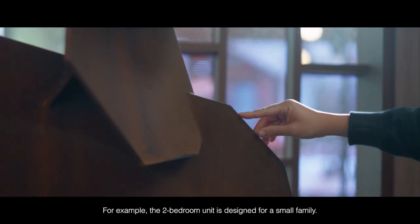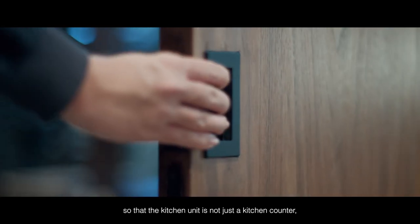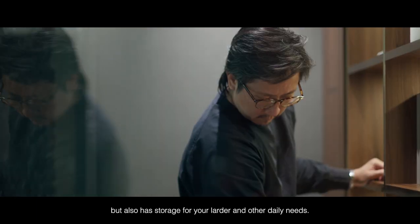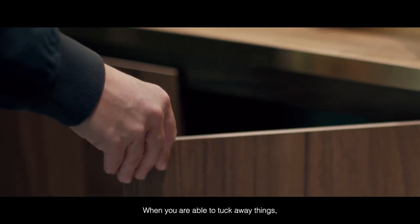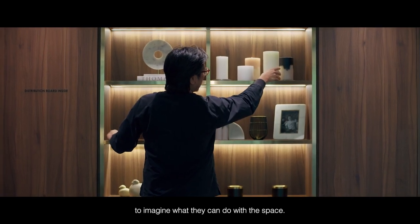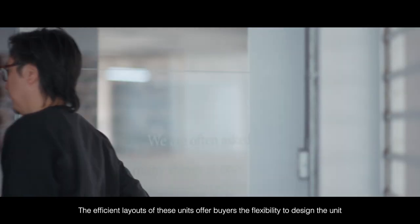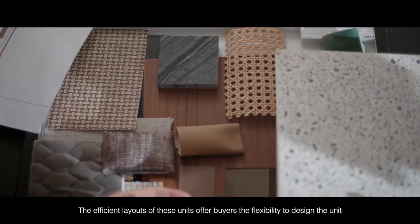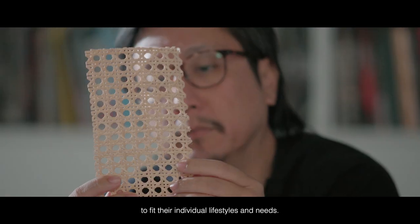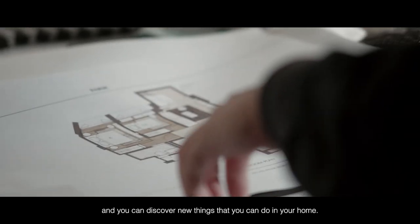For example, the two-bedroom unit is designed for a small family. It weaves in flexible spaces so that the kitchen unit is not just a kitchen counter but also has storage for your leisure and other daily needs. When you are able to tuck away things, you allow new possibilities for the owner to imagine what they can do with the space. The efficient layout of these units offers buyers the flexibility to design the unit to fit their individual lifestyles and needs, and you have greater ability to evolve your living spaces with your lifestyle and discover new things that you can do in your home.